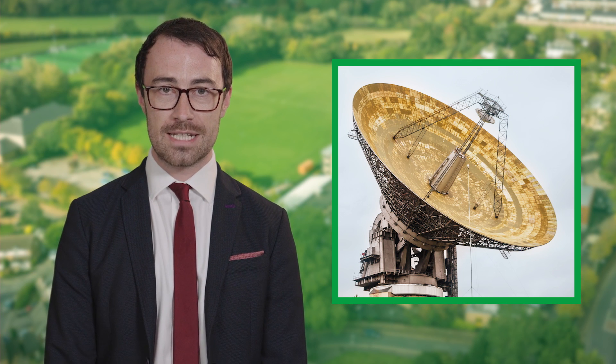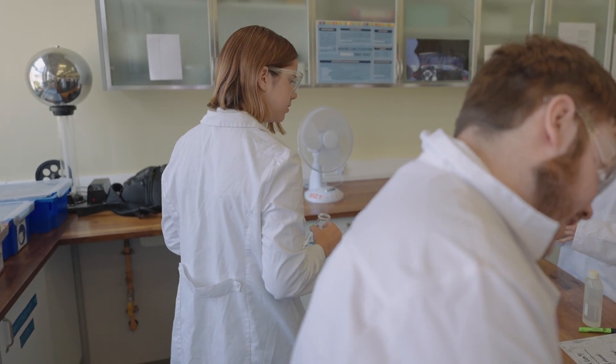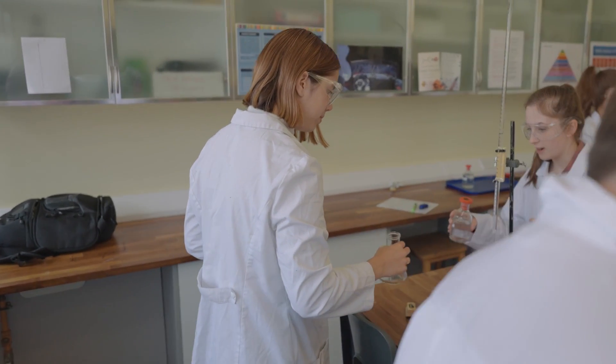Previous Applied Science students have completed trips to observatories, biochemical labs and breweries. I'm Amy Hart. My teacher basically told me about Applied Science and said it's more practical based and it seemed like it would suit me more. So I switched on to the course and I've just loved it ever since.